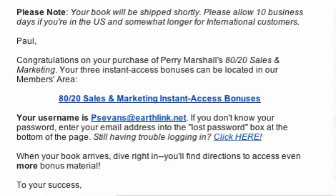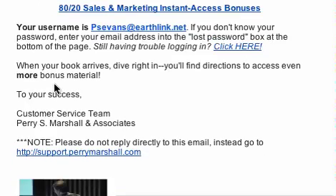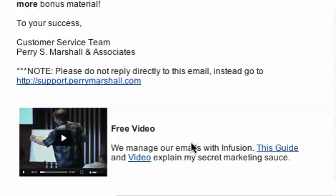Here is a technique that I think is pretty cool. He gives you the information about your order, and then down here at the PS it says 'free video — we manage our emails with Infusion, this guide and video explains my secret marketing sauce.'